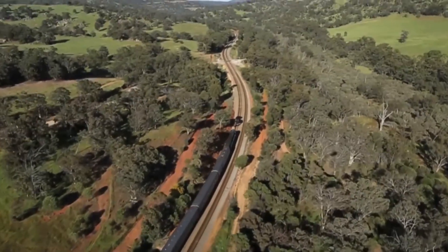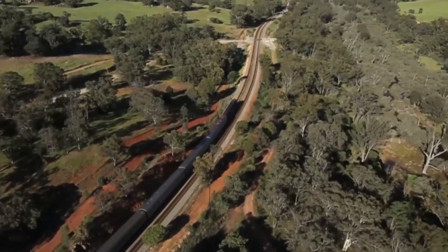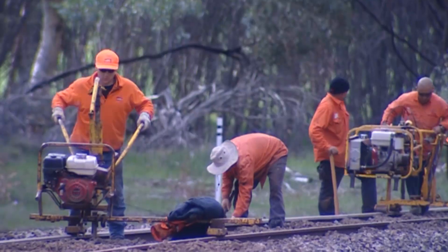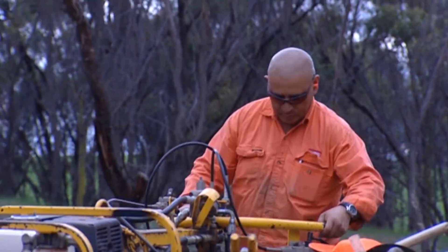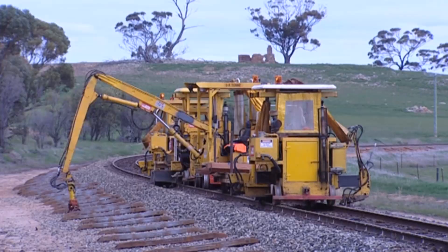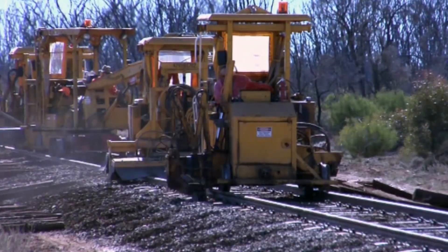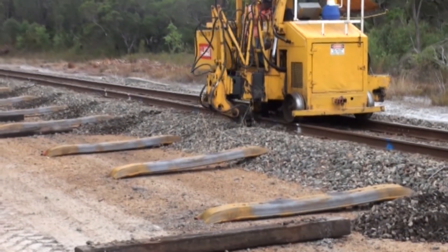The provision of a safe, efficient and reliable rail network is at the core of Brookfield Rail's business, as with any other rail infrastructure provider. Cyclical re-sleepering is required on any rail line containing timber sleepers to ensure their safe, reliable and efficient operation for the long term. This maintenance strategy is based on rail industry standard practice and Brookfield Rail's many years of experience in operating rail.